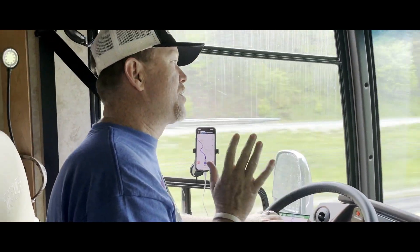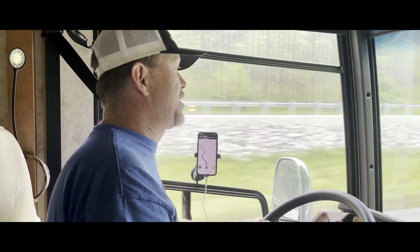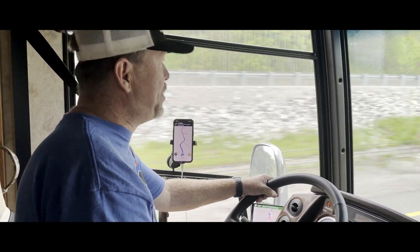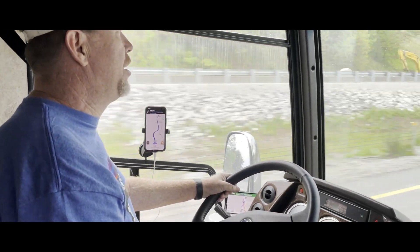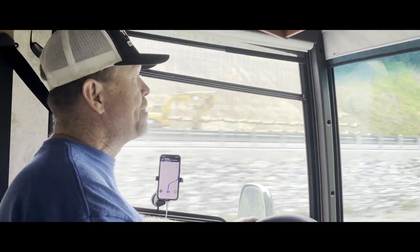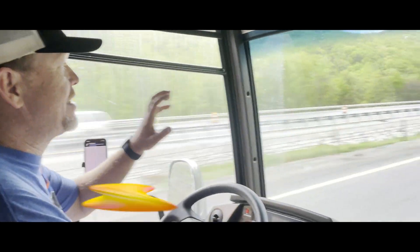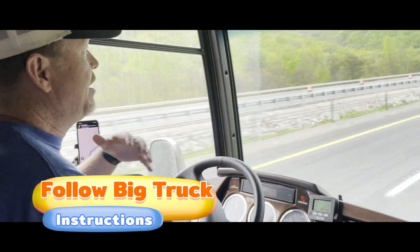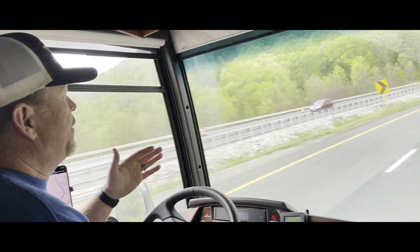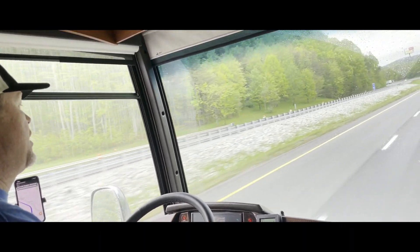Going up is pretty self-explanatory, but today is a good example not just because of the hills but because it's also raining. Raining, speed, and hills are not a good combination. We're coming up to a curve where there's a yellow sign saying trucks should not go beyond 60. I take those for RVs as well, so I slow down to the speed trucks are going.